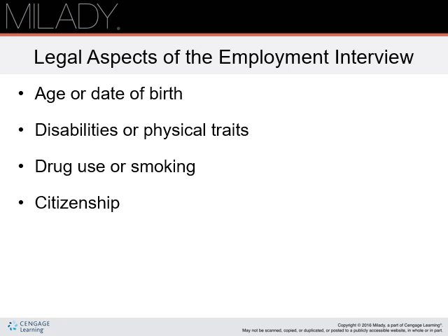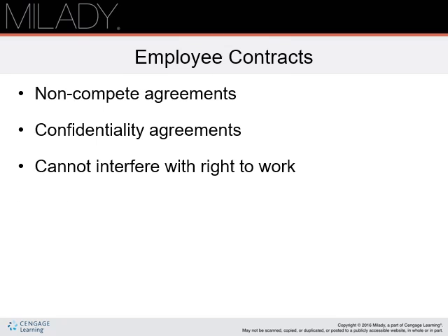Citizenship: employers are not allowed to discriminate because an applicant is not a U.S. citizen. However, employers can request to see a green card or work permit. Employers can legally require you to sign contracts as a condition of employment. In the salon business, the most common ones are non-compete and confidentiality agreements. Non-compete agreements prohibit you from seeking employment within a given time period and geographic area after you leave. A contract cannot interfere with your right to work; as a result, these contracts must be very specific and are sometimes controversial.